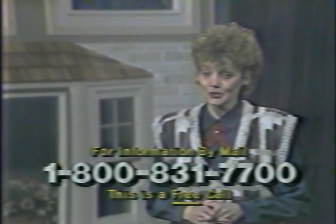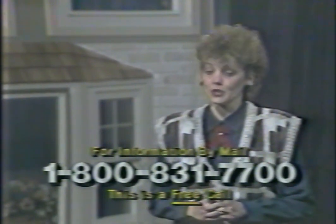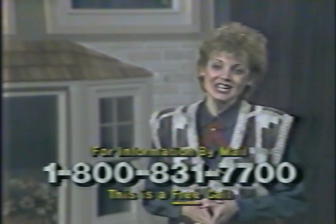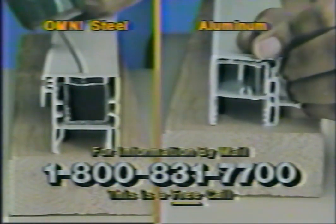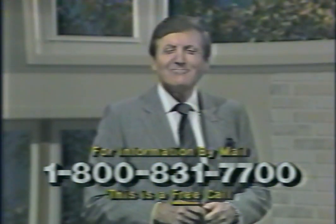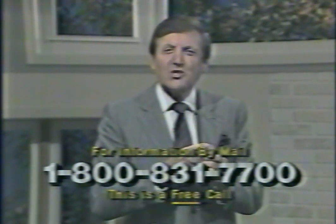Other windows may look similar in appearance, but they're made from aluminum, not steel, like omni-windows. Watch this. We tried to drive a nail through an omni-steel-reinforced extrusion, as well as an aluminum extrusion used by other windows that claim they're the best. You be the judge. Good hammering, Suzanne. With omni, you'll receive the strength and integrity of steel and the insulating benefits of vinyl. Omni won't dent or scratch or peel or pit or corrode or rust or warp.